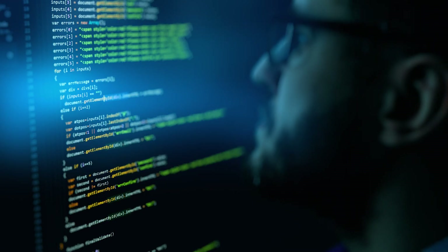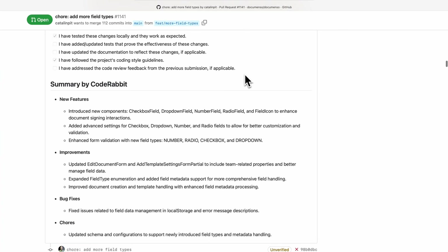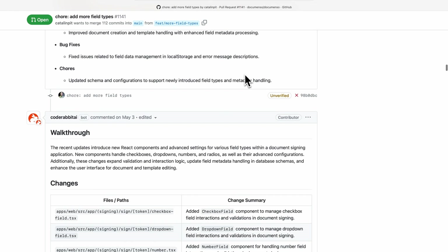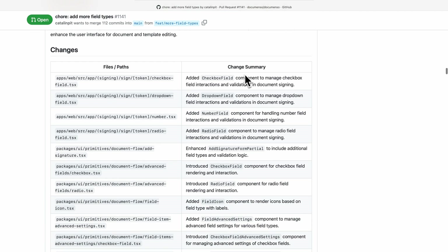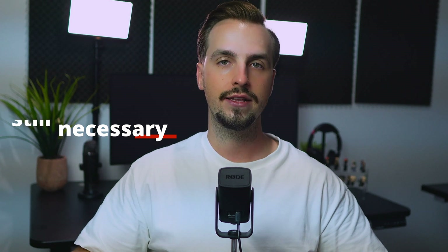The first hurdle of code reviews is understanding the changes introduced by the pull request. You need to go over the changes, test them locally, and figure out the full scope of the changes. This process can be time-consuming since it usually requires multiple iterations before fully understanding the pull request. CodeRabbit eliminates this obstacle by providing comprehensive summaries of pull requests. It offers detailed walkthroughs of the pull request by breaking down the changes introduced file by file or by directory, enabling you to understand the changes quickly and saving significant time.